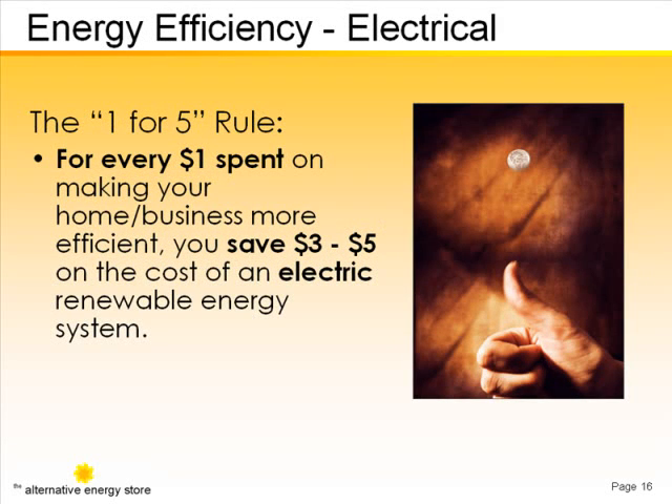Every dollar spent on reduction and efficiency will effectively lower system costs by reducing the size of the system you would otherwise need.